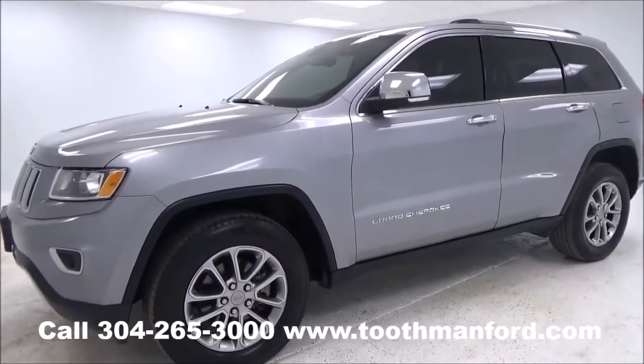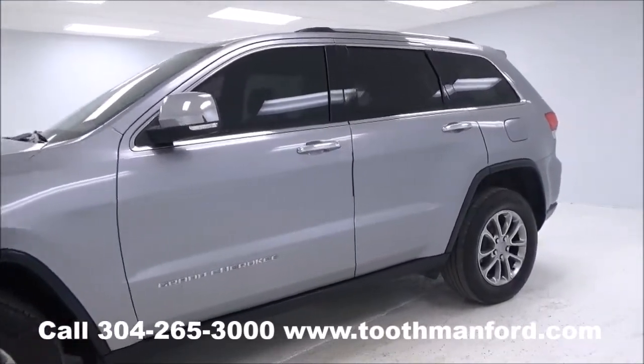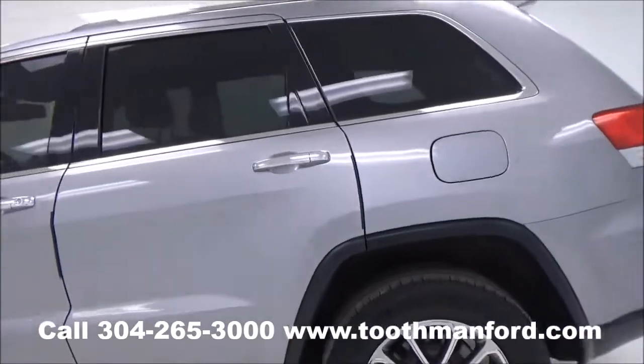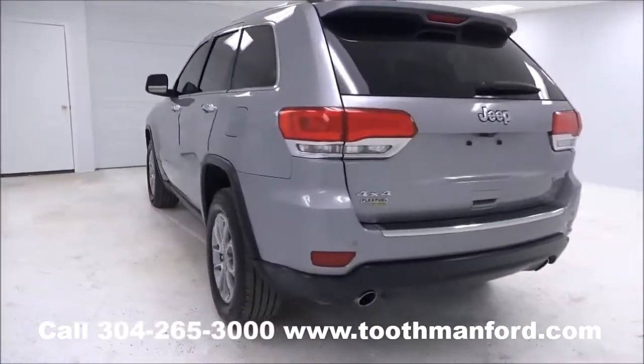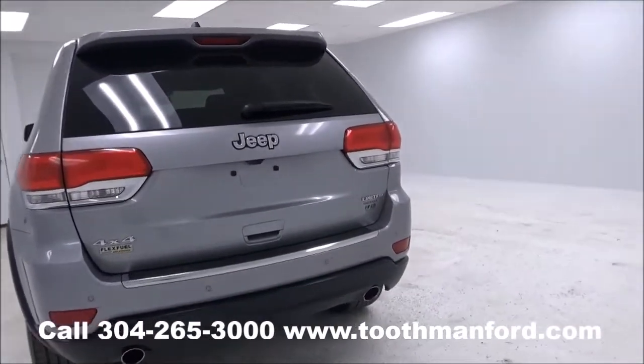It's a limited model. It has the turn signals in the mirrors, the privacy glass on the windows, your roof racks. Excellent condition, a beautiful vehicle. It is 4x4 with a rear wiper, rear spoiler, dual exhaust, backup camera, and backup sensors.